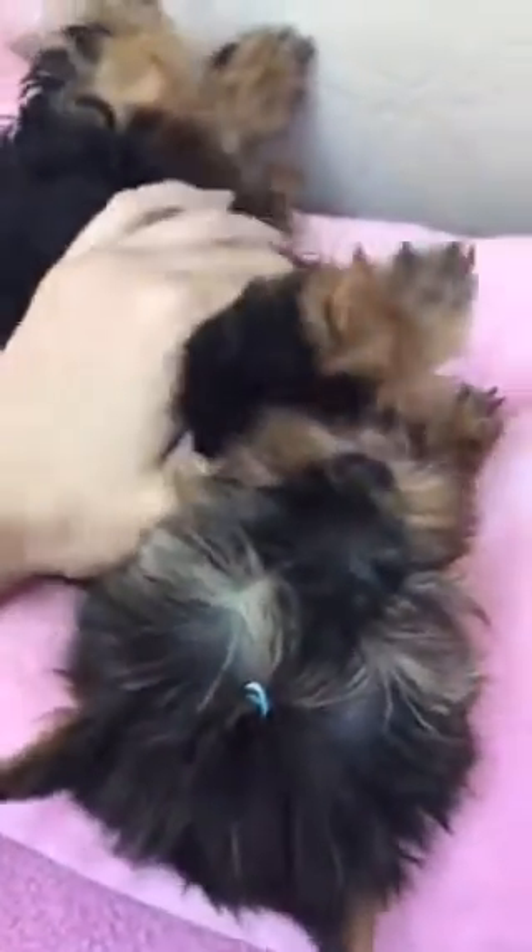Sweet little girl — as you can see, she loves to get rubbed on her belly. She is gorgeous. She has the triple coat Yorkie — when I say triple coat, I mean not one, not two, but look at that thickness of coat. She has the thickest coat I've ever seen on a Yorkie. When she gets older, she will definitely have a beautiful silky coat going to the ground. She loves her belly rub — she could stay like that forever.